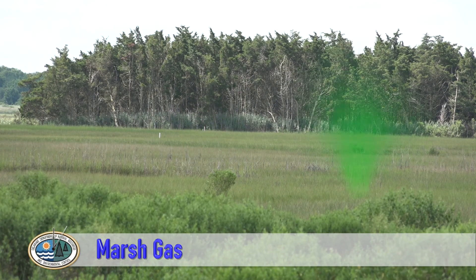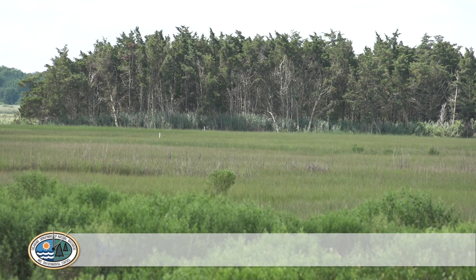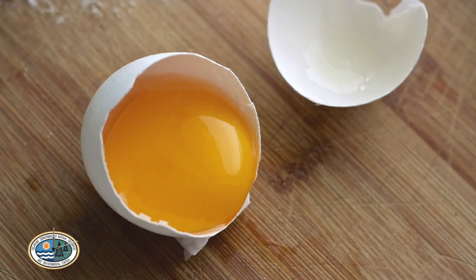The smells of the marsh — some people consider it home and some people think it's just plain gross. If you don't know what we're talking about, take an egg, let it sit out and rot, then crack it open and inhale.